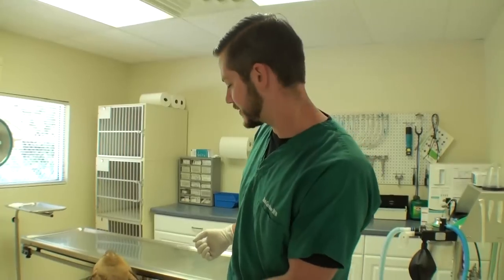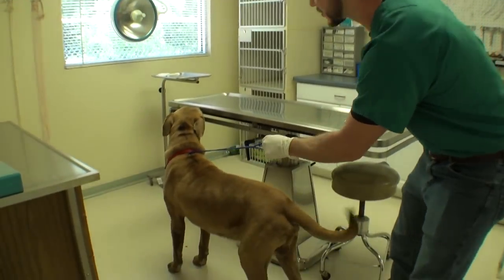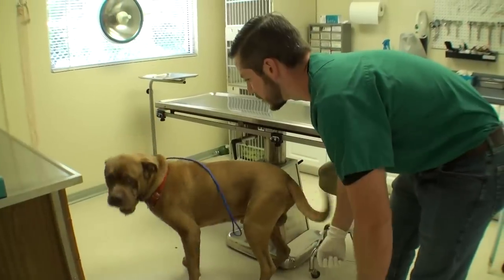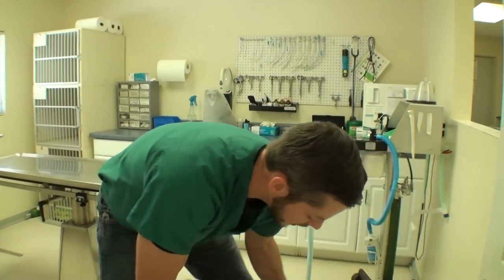Welcome to Vet Ranch. You know what I hate? Mastiffs — big, aggressive, mean dogs. Like this guy. His name is Tony Stark. This is going to be a very graphic intro here, so if you're squeamish, look away.